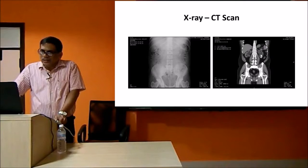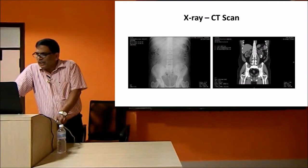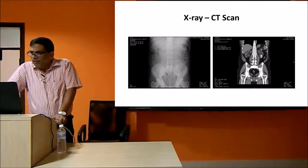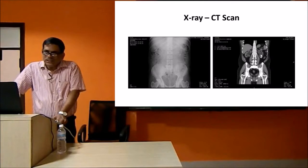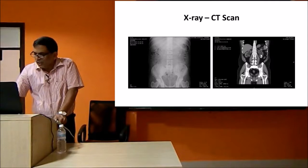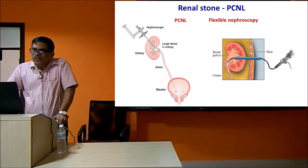X-ray technologies have improved from ordinary X-ray to CT scans, to plain CT scans, to spiral CT scans, so even smaller stones can be detected very accurately. There is no role for speculation now - you can identify exactly where the stone is, what is the density of the stone, and what type of treatment can be done for it. A significant change has happened in the last hundred years in the diagnosis and understanding of stone disease, which has changed management from the olden days lithotomy.